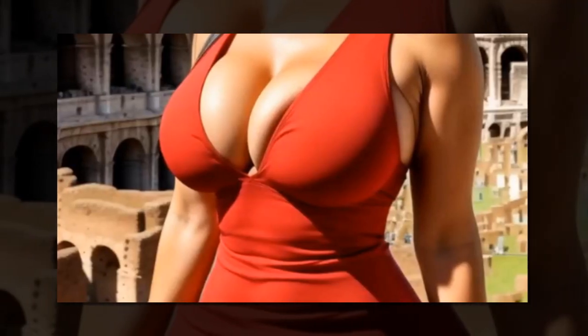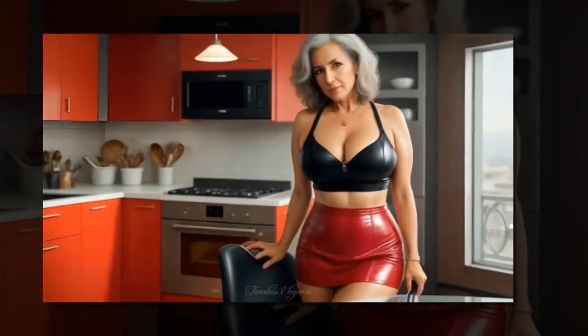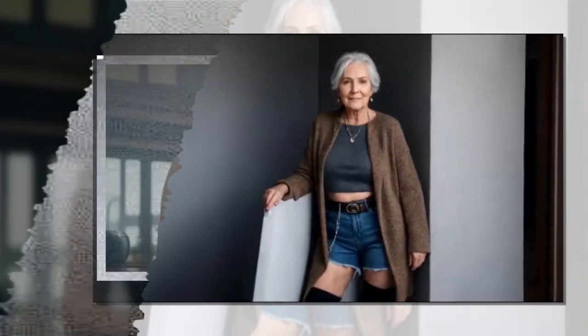Tip 4 — Rectangular body: Rectangular bodies have a similar shoulder, waist, and hip width. Create the illusion of curves with clothing that cinches at the waist. Opt for peplum tops, belted dresses, and garments with ruching. Experiment with layers, patterns, and textures to add dimension.